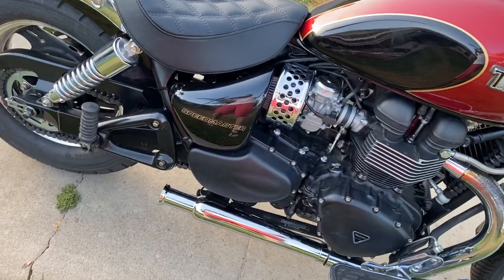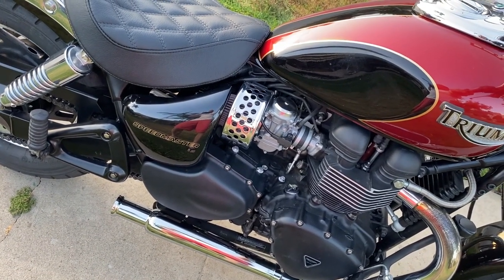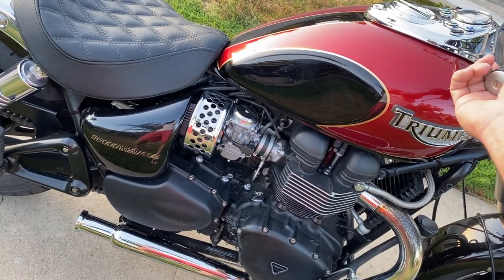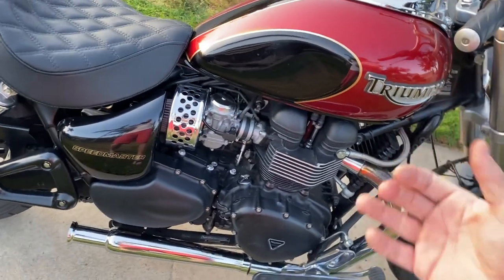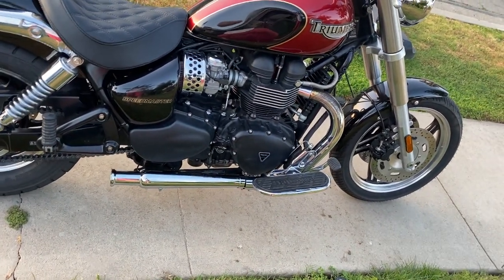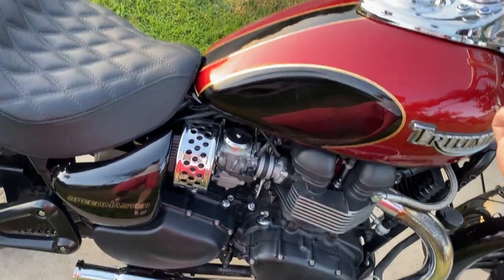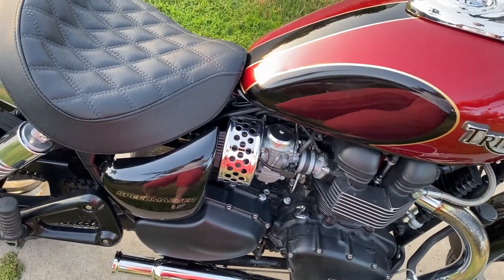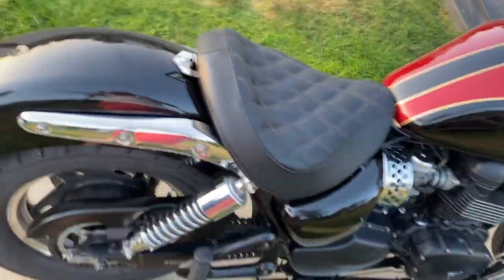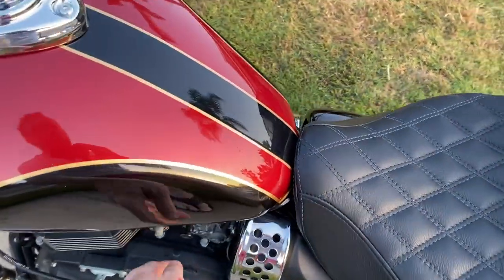Yeah, those are loud — way louder than the British Customs. Similar sound, but the other one's more throaty; it's got some baffle in there. This one has baffles but there's no fiberglass or packing at all. That's enough of that — destroying the tranquility.